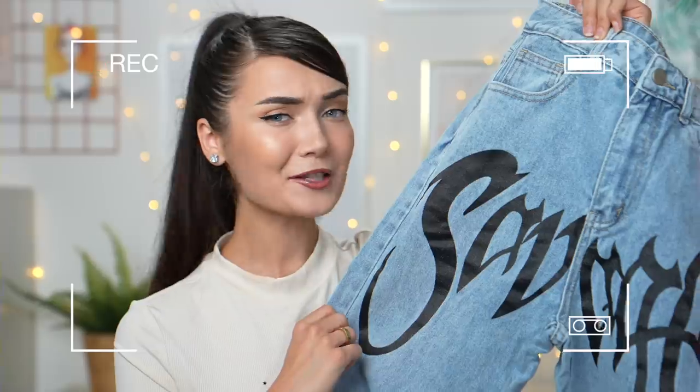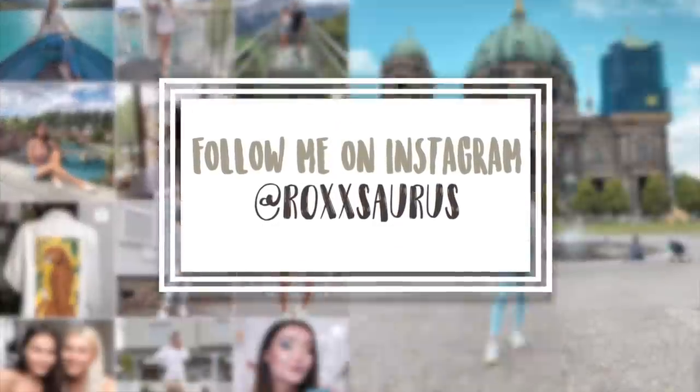Welcome back to my channel! Today we're doing yet another Shein haul — this time I went full-on autumnal clothing. We have jumpers, cardigans, skirts, shoes, everything. I've done quite a few Shein hauls in the last few months; links are in the description. Today's video is kindly sponsored by Shein, but as always I'll give you my honest opinion of everything.